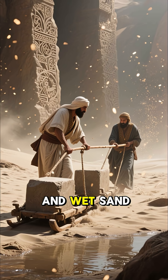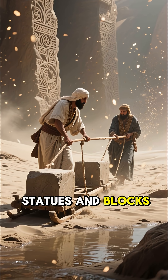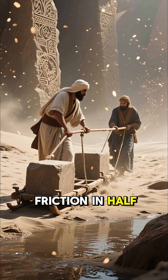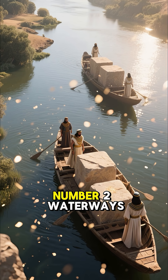Number 3: Sledges and Wet Sand. Carvings show workers dragging statues and blocks. Scientists discovered wet sand cut friction in half, making blocks much easier to move across the desert.